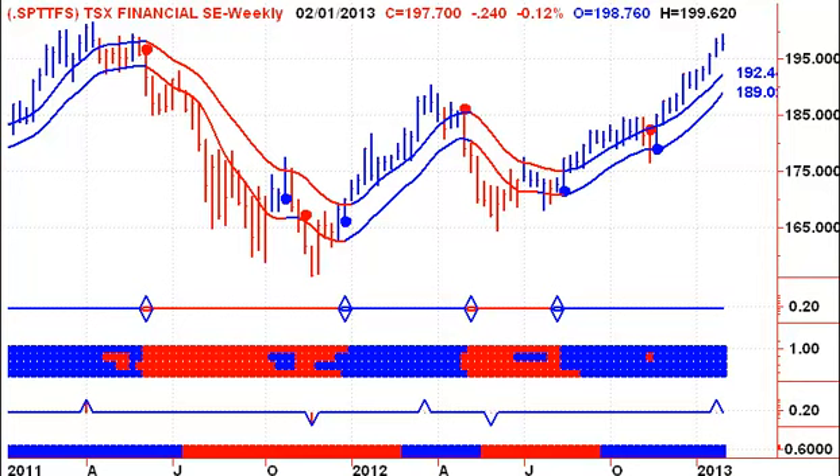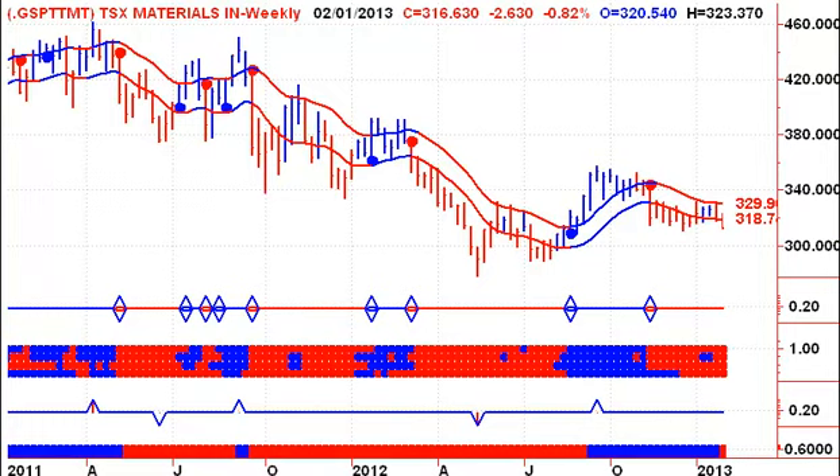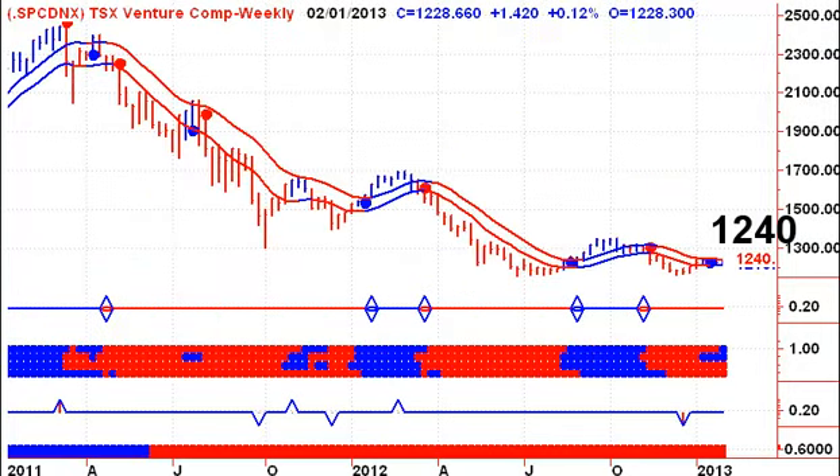My Bank of Montreal has already generated a daily sell signal. Looking at the gold index, we've been on a sell signal for the last few months — no change there. No change for materials. No change for telecom services. If you've had a winner in this sector, now's the time and place to lock in some profits. You don't have to completely liquidate a position, but it would be good to take partial profits while we're up at these levels. Looking at the Venture Exchange: we're trading in the channel, and have been trading sideways for a few weeks now. A weekly close this coming Friday above 12.40 would give us a new weekly buy signal.